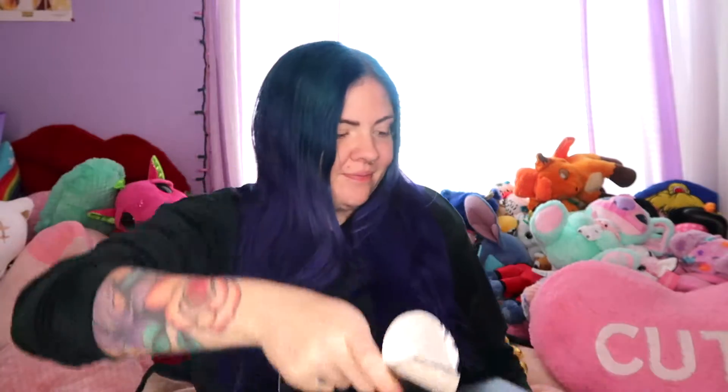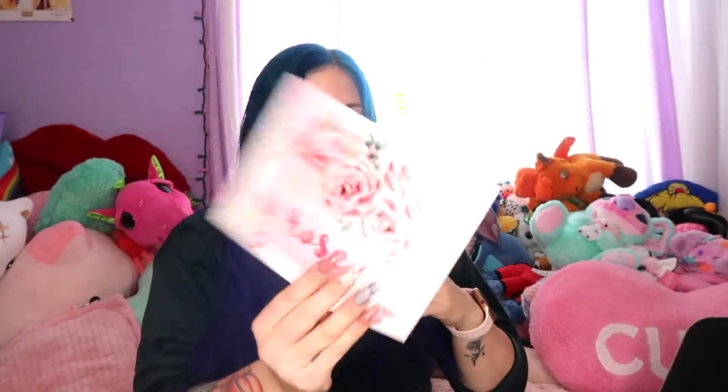Hi guys, welcome back to my channel! In today's video I'm going to be opening my BoxyCharm Luxe. This thing is so thick, it's crazy — I couldn't resist opening it. I got it today so I have to open it right now. I do have a Yume Twins video going up, hopefully before this one, but for now I gotta open this.